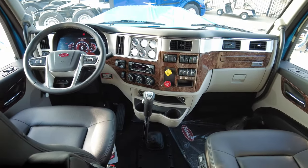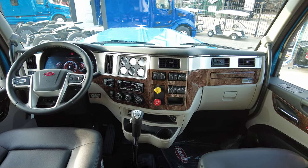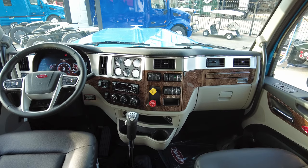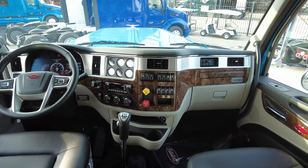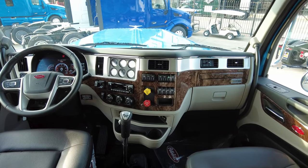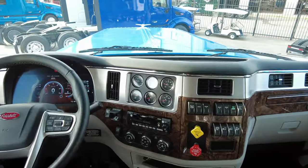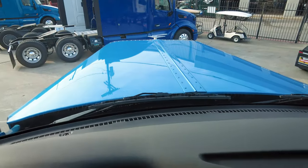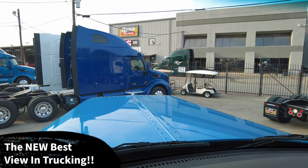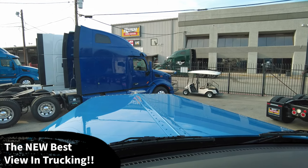There's a look at the cab — a really clean, nice layout, very user friendly. Everything is laid out where you want it, with a nice mix of the classic design with some modern flair as well. That right there is the new best view in trucking — all you're going to have to do is just point that wing on the horizon and keep on trucking.